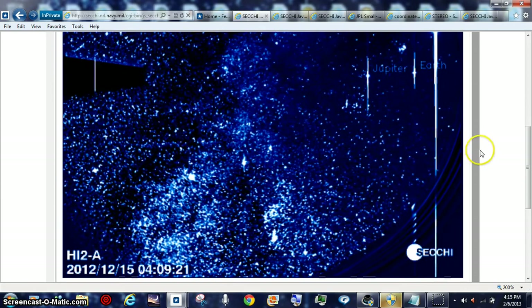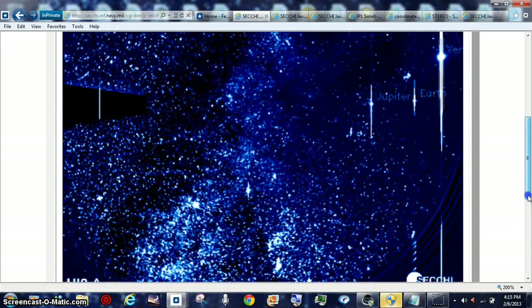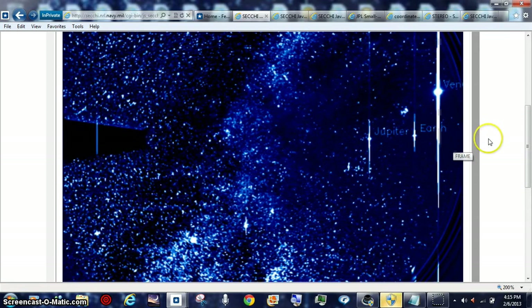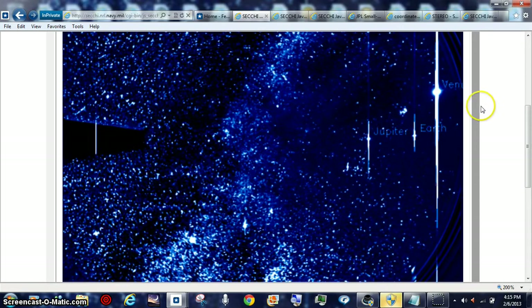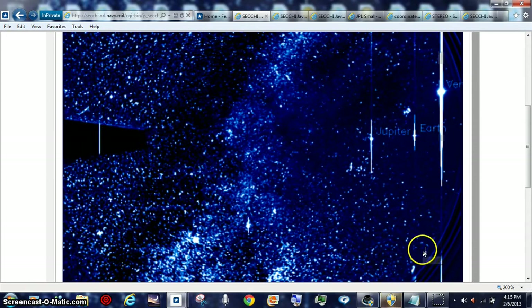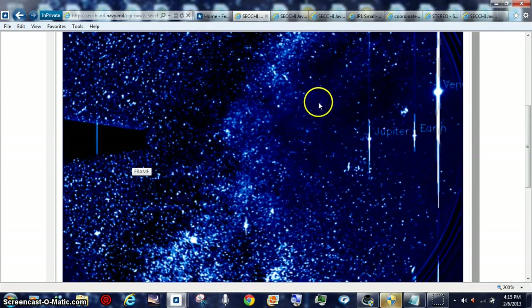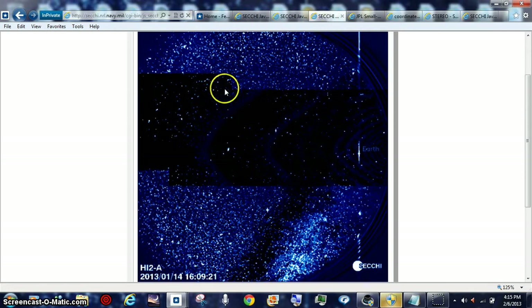So now we're going to pull up something like five days — we'll go to the 20th. Now remember your positioning: Venus is going around the sun, the sun's over here in the white area, it's not even in the shot, and we have that magnetic line. Jupiter's way out past — this is way out past Jupiter's magnetic.